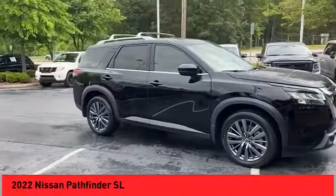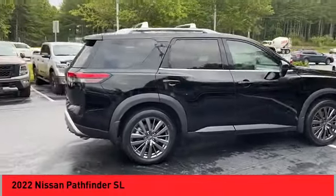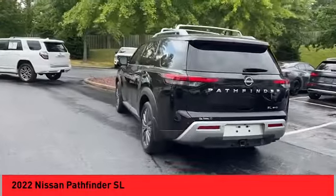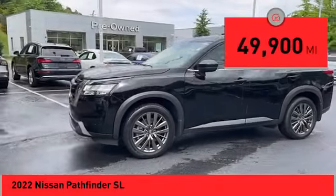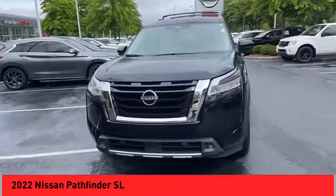Take a ride in the 2022 Pathfinder. The Pathfinder has a premium interior with three rows of seating for up to seven passengers, as well as versatile seating and cargo configurations. This SUV appeals to both truck lovers and car lovers. This vehicle has less than 50,000 miles.